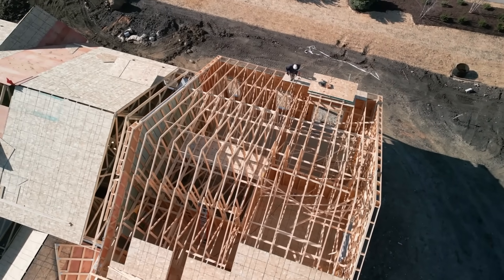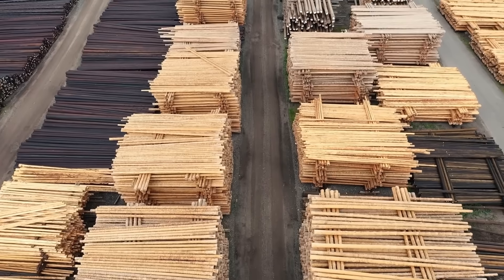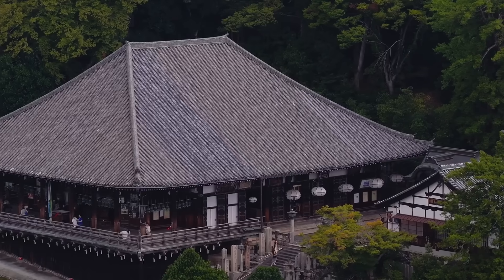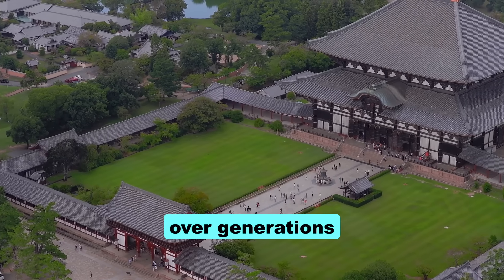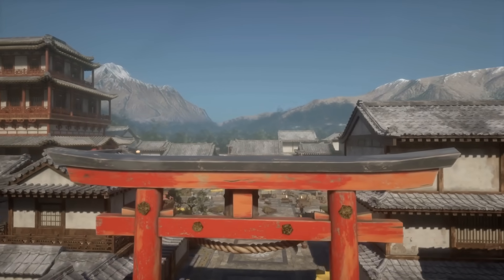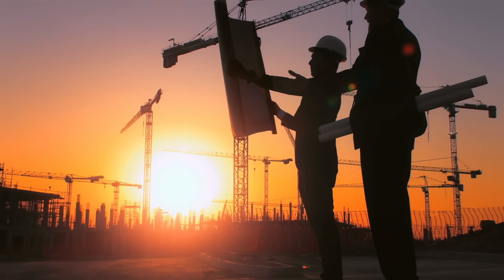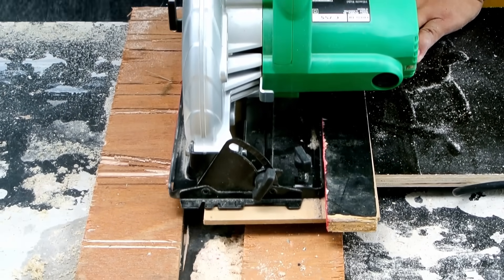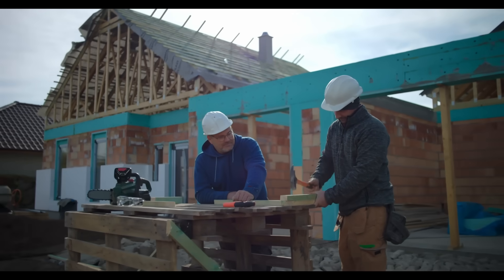If this information changes how you think about wood and construction, hit that like button and subscribe. We're uncovering the practical knowledge that modern industries have buried because it threatens their business model of endless replacement. The expertise that built structures lasting centuries wasn't primitive — it was sophisticated material science refined over generations, and that science is still valid. The question is whether we're willing to apply it. Drop a comment and tell me what you're building and how you're going to apply these principles. Let's build a community that values durability over disposability and quality over convenience. The wood that will shelter your grandchildren is out there — you just have to know what to look for, and be willing to do the work that medieval builders knew was non-negotiable.